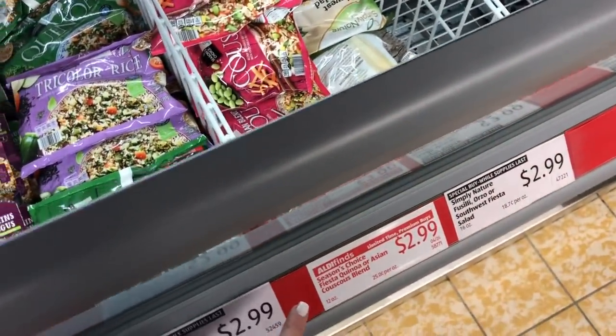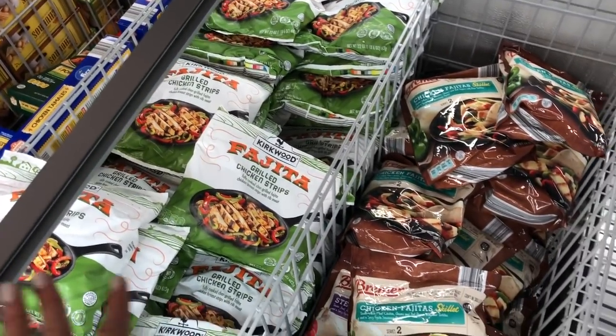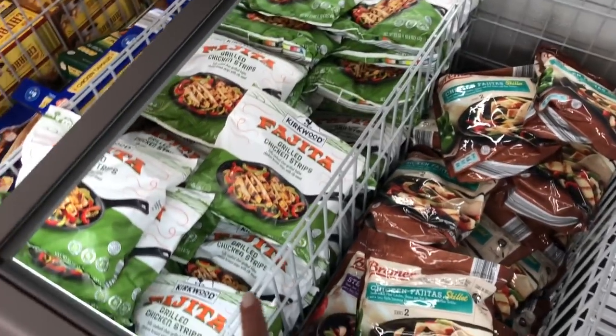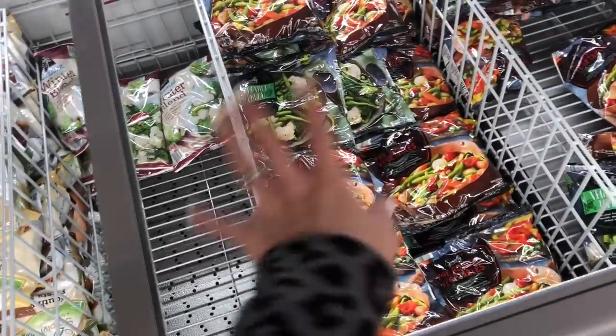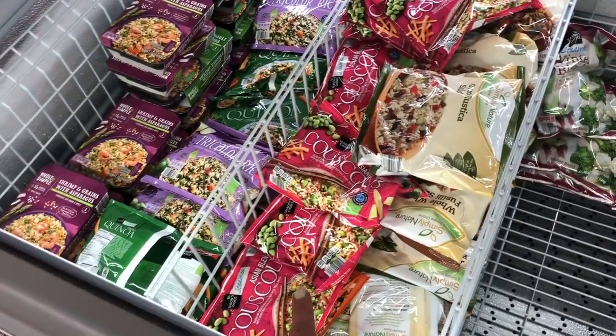Another area I always check is the freezer cases where they have special buys. A lot of these are seasonal items or really good deals that aren't going to be around forever. Right now they have fajita grilled chicken strips, which would be great for a quick and easy lunch or dinner on a busy night. They also have fajita skillet meals for two. What's here varies, but I always check because sometimes you find some really good hidden gems.